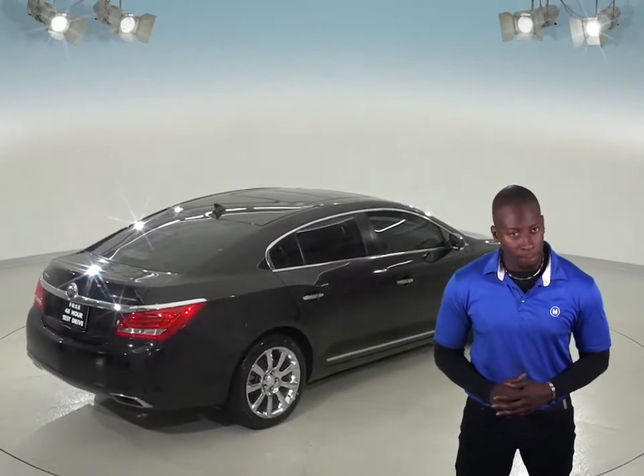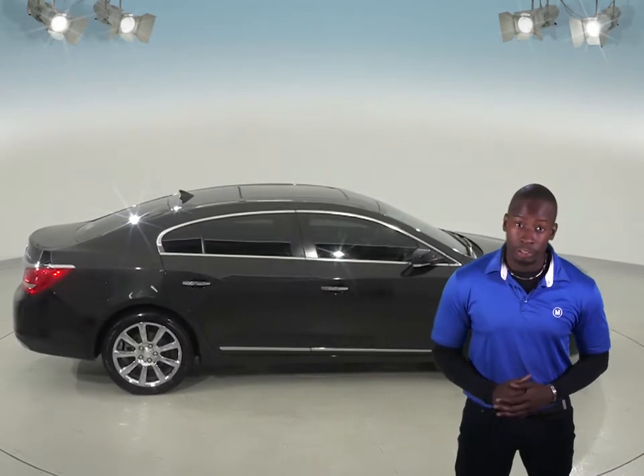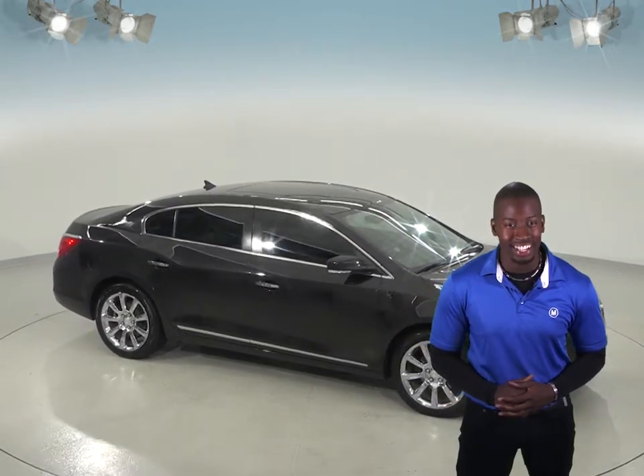If you are thinking of an upgrade, come in today and schedule your free 48 hour test drive. If you love it, then we'll make sure you get our guaranteed credit approval and we'll have you driving this LaCrosse off the lot today.